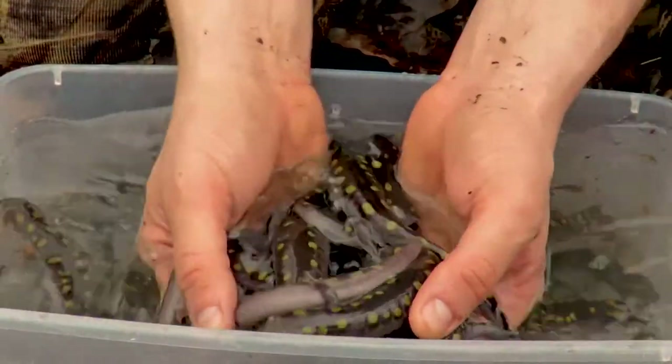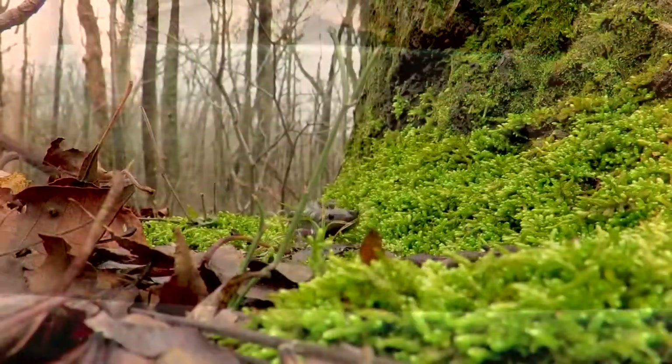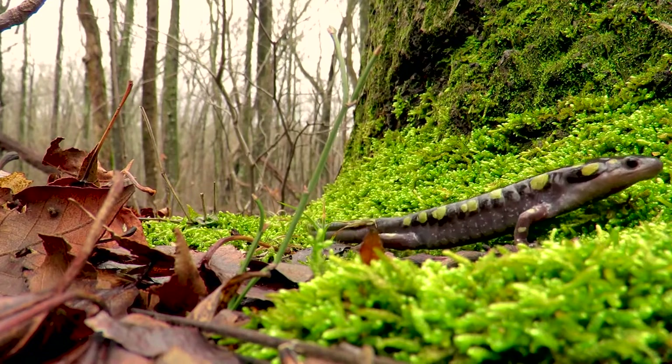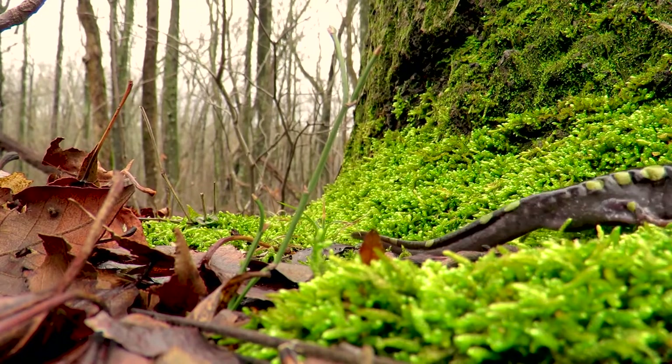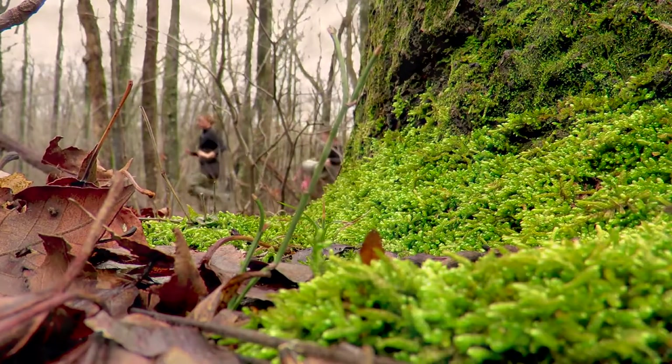Today we found several hundred, if not a thousand, spotted salamanders and mole salamanders. These animals can actually migrate to and from the pond up to a couple hundred yards, even more than that in some cases. They can live up to 20 years and come back to the same pond every year to reproduce.